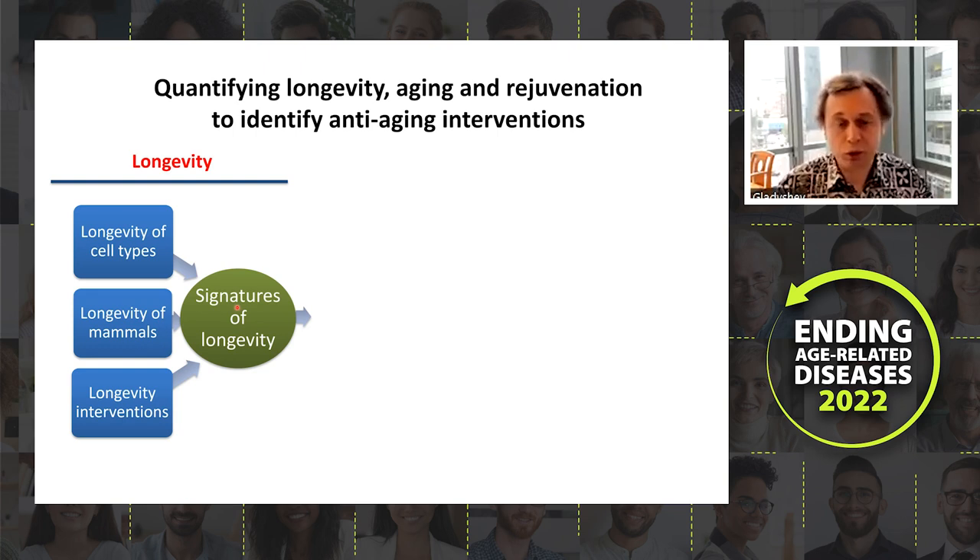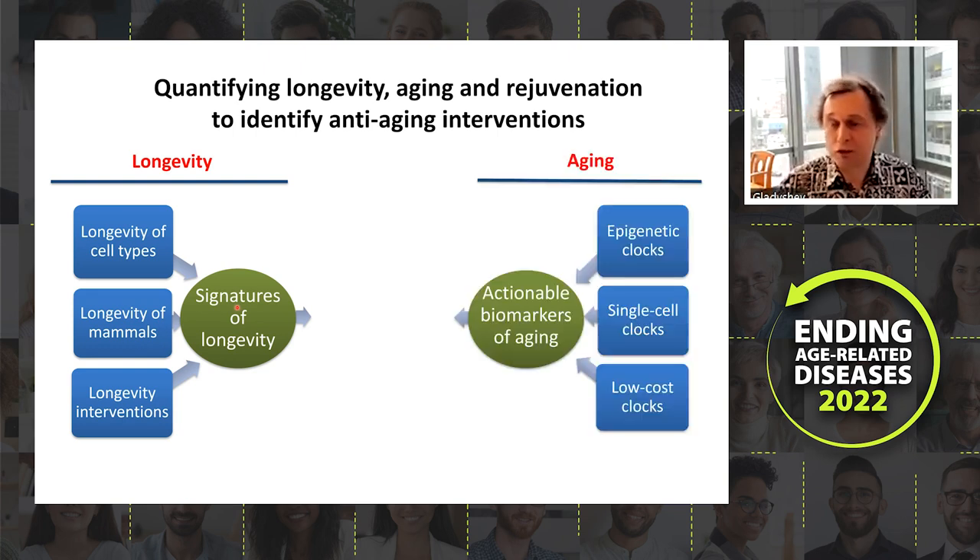In parallel we develop studies on aging, where we need to quantify the progression through aging. For this we develop epigenetic clocks at the bulk level, at the single cell level, as well as low-cost clocks. This has resulted in actionable biomarkers of aging.